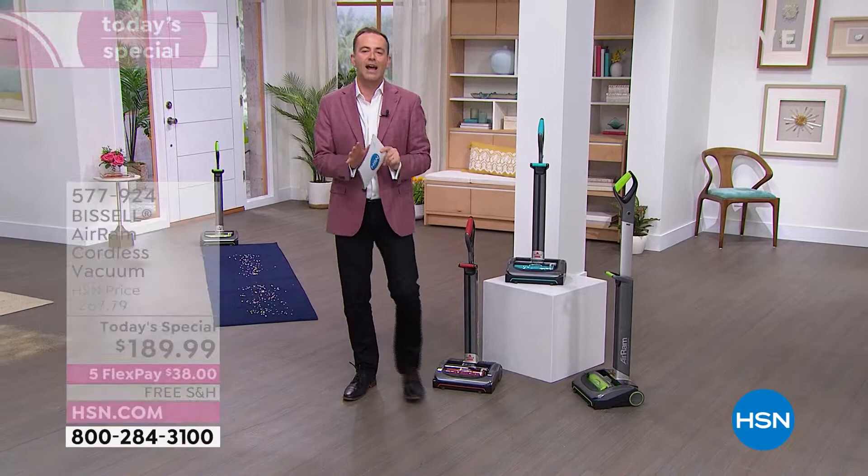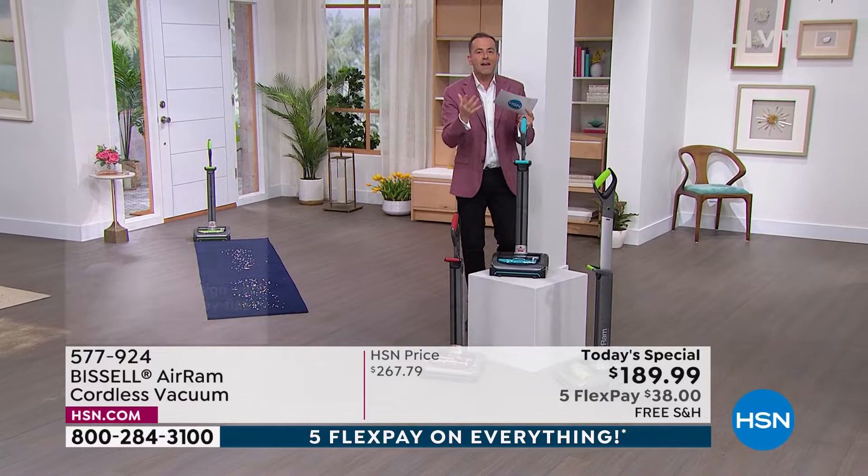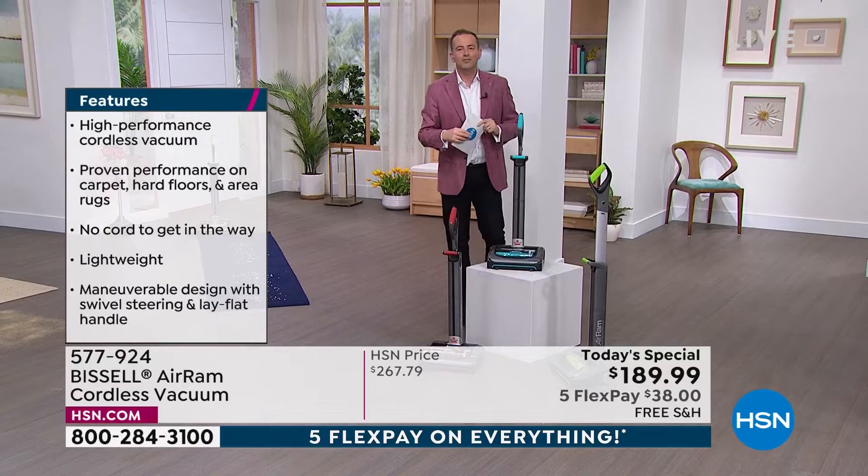Let's step up. Let's get a new vacuum cleaner. You will love us for this. You will love this. Let's dive in. We'll do hard floors, rugs, runners, carpet. And we'll also hear from the voice of Bissell, Jenny Bond. Jenny, I'm thrilled to see you. I just got the number — nearly 6,000 sold already today.